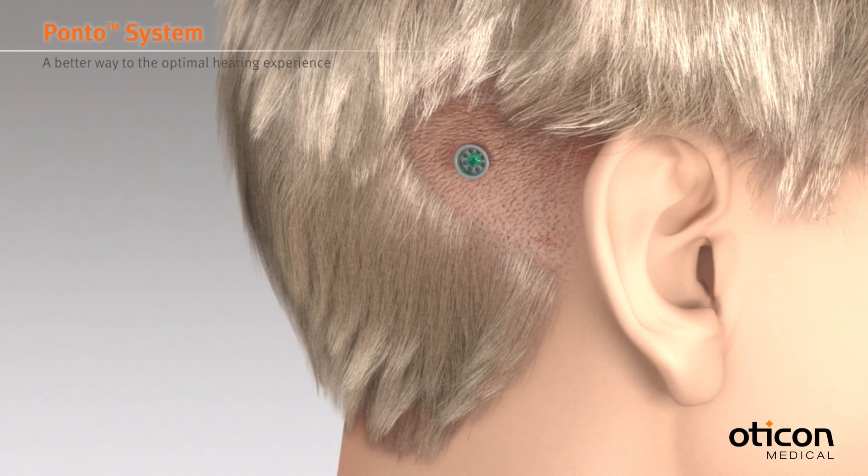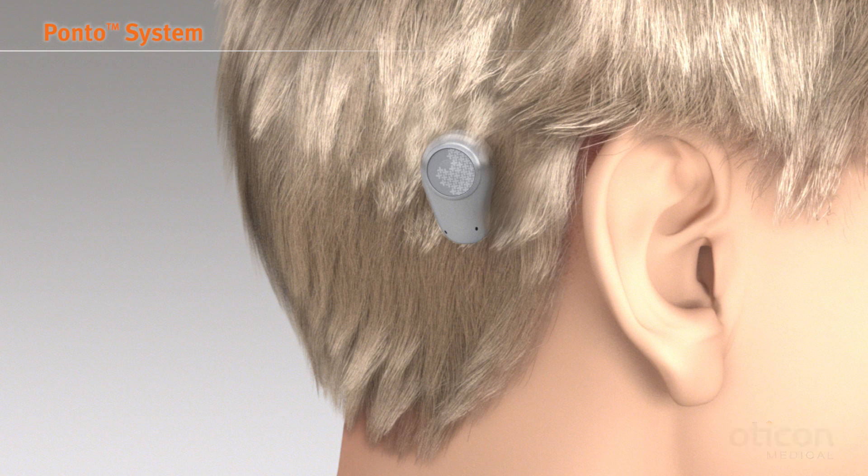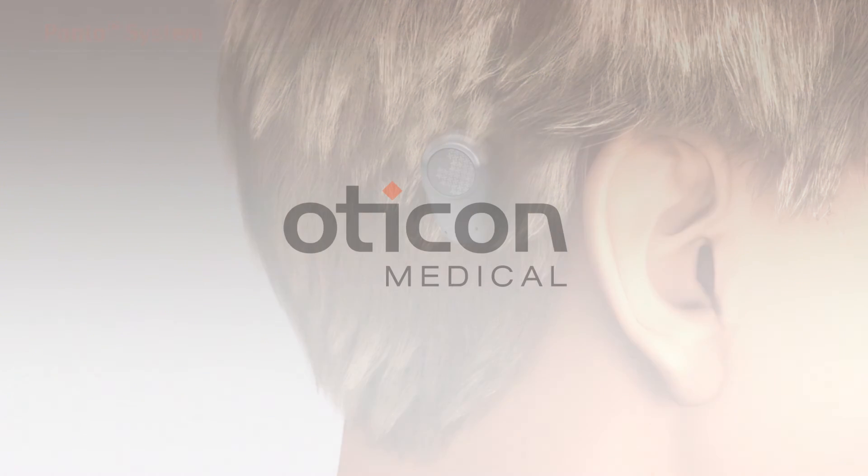This gives faster healing with less numbness and pain as well as an improved cosmetic outcome. The minimally invasive Ponto surgery, MIPS, further refines this procedure by using tailor-made surgical components. This enables minimal intervention with soft tissue. The Ponto system — a better way to the optimal hearing experience.